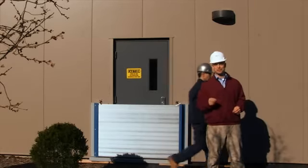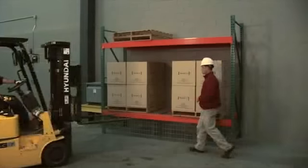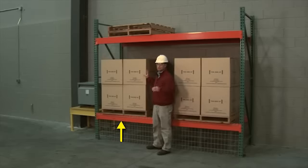Now let's take a look at how we can permanently reduce the impact of flood. Low-lying areas are the first to suffer damage, so permanently raising valuable equipment and merchandise is a good place to start.